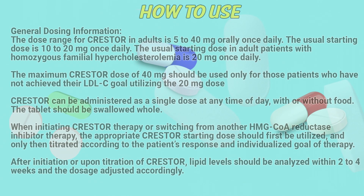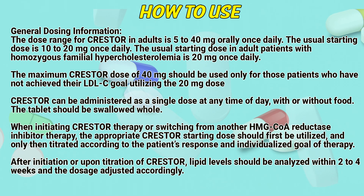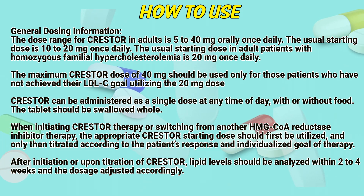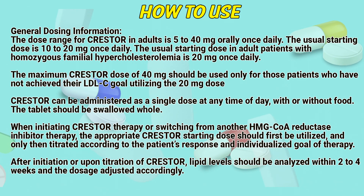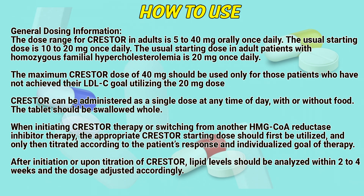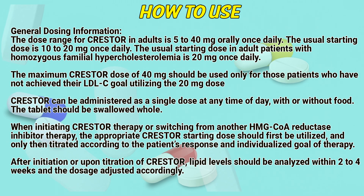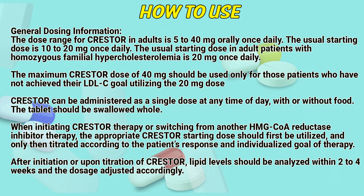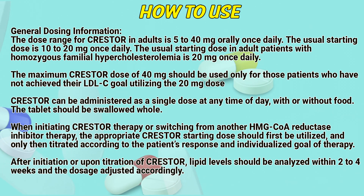How to use. General dose information. The dose range of Crestor in adults is 5 to 40 mg once daily. The usual starting dose is 10 to 20 mg once daily. The usual starting dose in adult patients with homozygous familial hypercholesterolemia is 20 mg once daily. The maximum Crestor dose of 40 mg should be used only for patients who have not achieved their LDL-C goal utilizing the 20 mg dose. Crestor can be administered as a single dose at any time of day, with or without food.